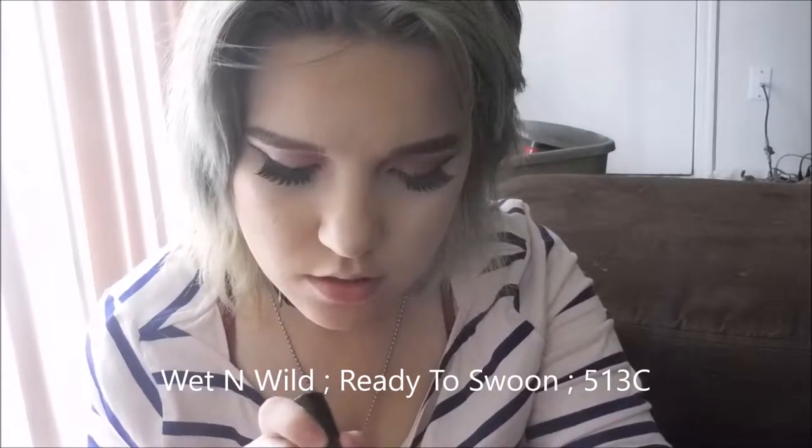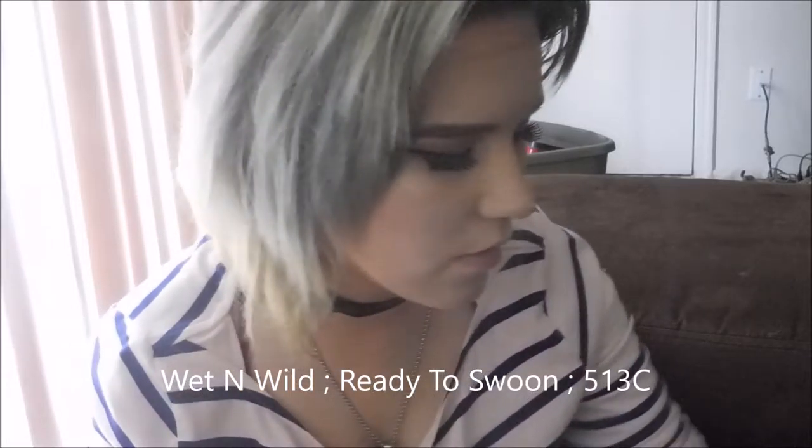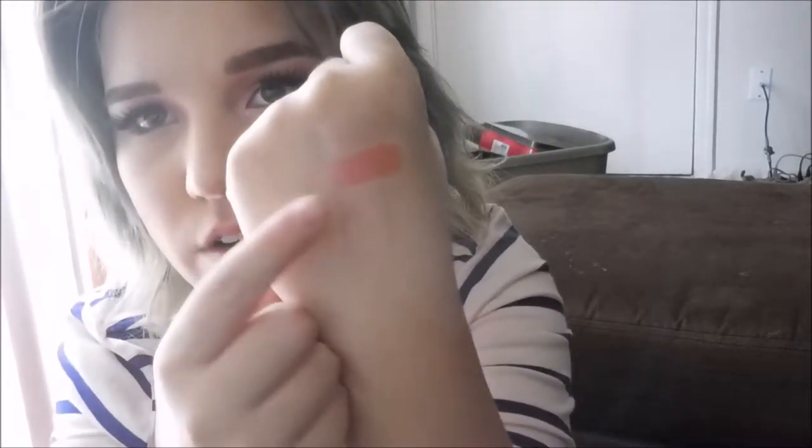Then there's this one — I have a double of it because it got ruined, but it still works. This one is Ready to Spoon, 513C. I don't know what the letters mean — it might mean cool-toned, but they also have D, so I have no clue. That's Ready to Spoon.